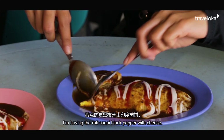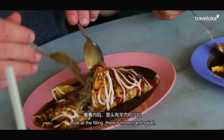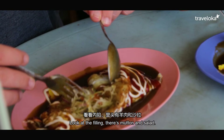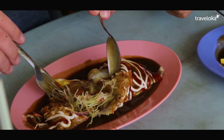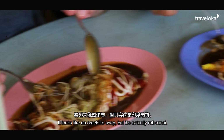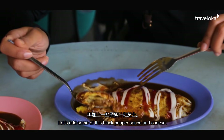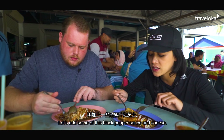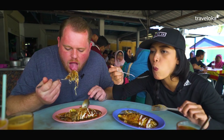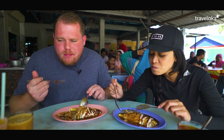My roti canai black pepper cheese — I look at the roti. Wow, it also comes with salad. It's like an egg wrap, but this one is roti canai. Add the black pepper sauce, cheese and sauce. Wow.